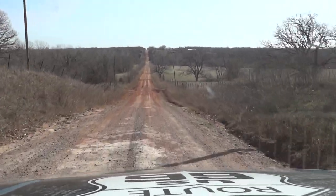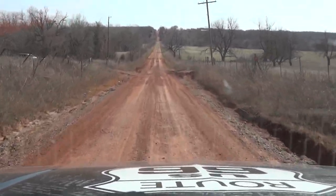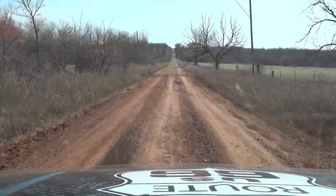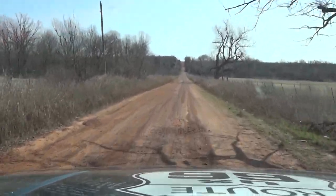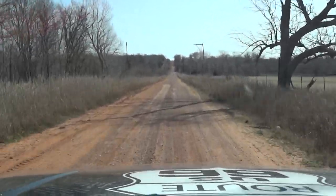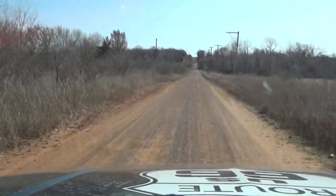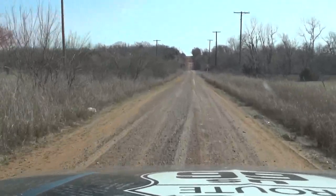Some of you don't know this, but the obelisk on the Ozark Trail predated Route 66. You can find information about this in a few books — Jim Ross's books feature the obelisk.